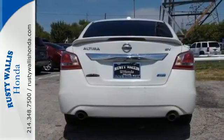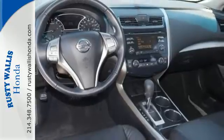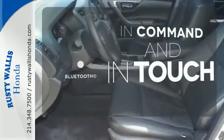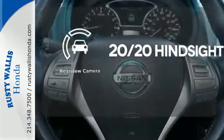The tire pressure monitoring system will let you know when the tires need air, as well as when they've got enough. Set it and forget it with the climate control. Keep your hands on the wheel and eyes on the road with Bluetooth. See objects previously out of sight with the rear view camera.